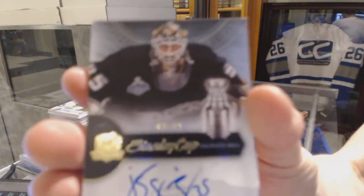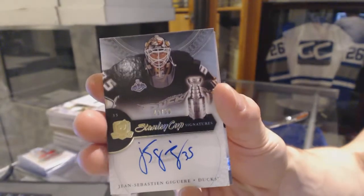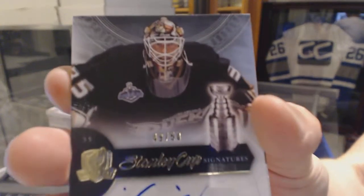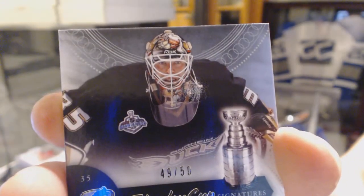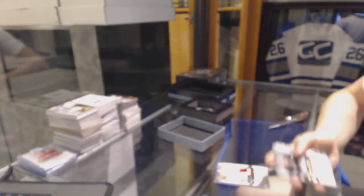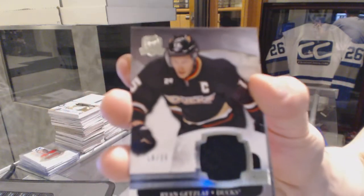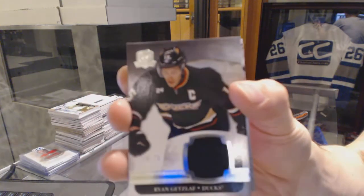We've got a Stanley Cup signature, numbered 49 of 50 for the Anaheim Ducks, J.S. Jaguar. And a base jersey numbered 16 of 25 for the Anaheim Ducks, Ryan Getzlaff.